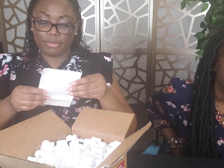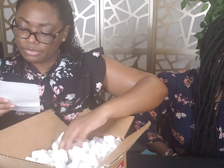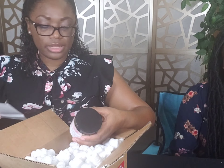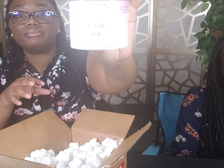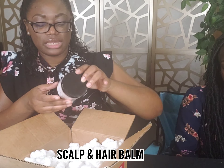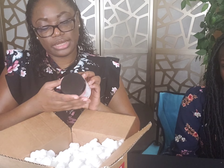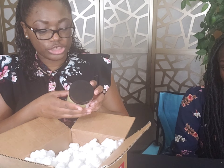It comes with your packing slip. We purchased two items: the Moisturize and Seal Bundle and the Jumbo Scalp Stimulator. Here is the Scalp and Hair Balm — I don't know if you guys can see that — this is 6 ounces. This is going to be interesting. This is going to relieve dry scalp.